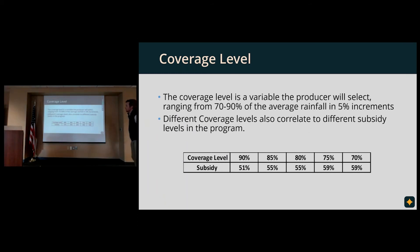Let's start with coverage level. The producer is able to choose this variable from 70% to 90% of average rainfall in 5% increments. Depending on what coverage level you choose, there's a subsidy level associated with it — the subsidy runs from 51% to 59%, which is quite substantial.